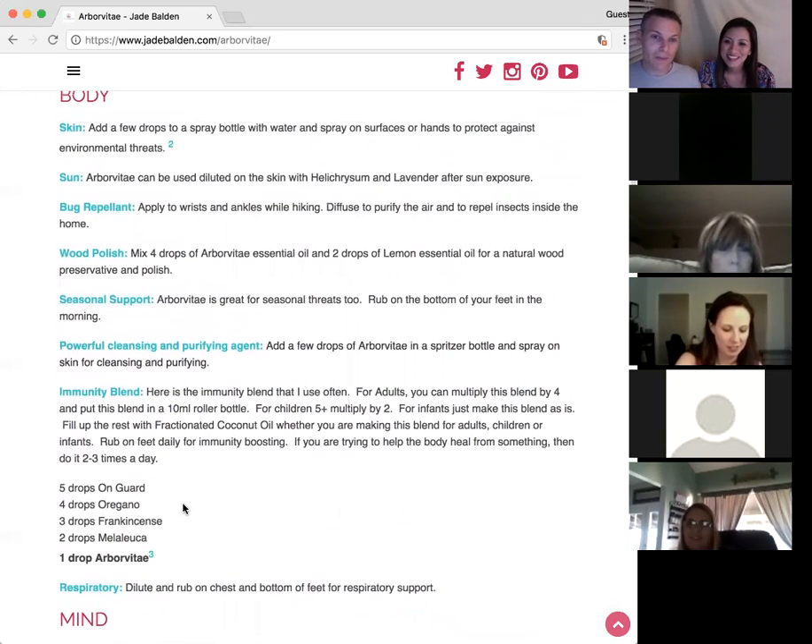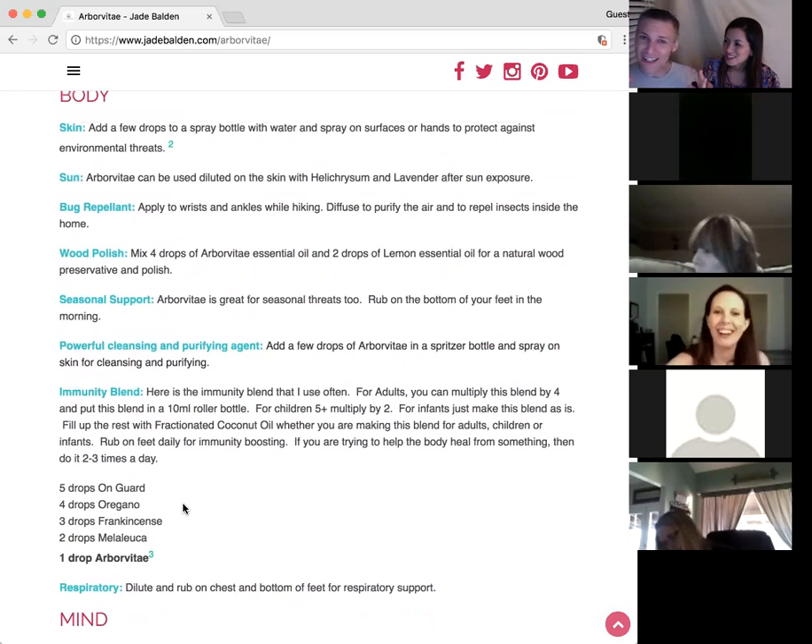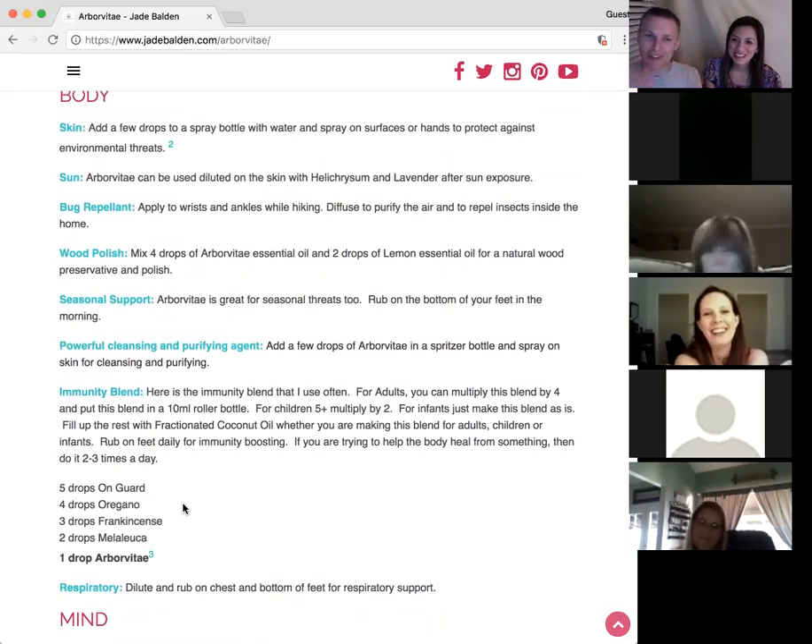To sum it all up: it's skin, it's immunity, boosting your immunity, and it helps keep bugs away. Those are the three main takeaways. If you only have space for three things in your mind tonight, those are the three to remember.